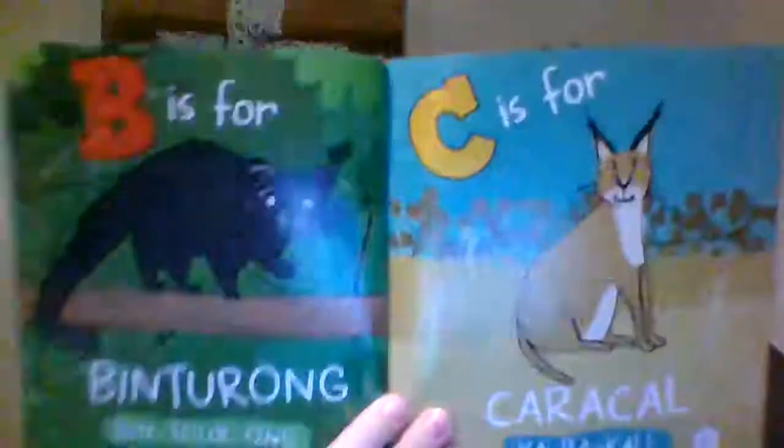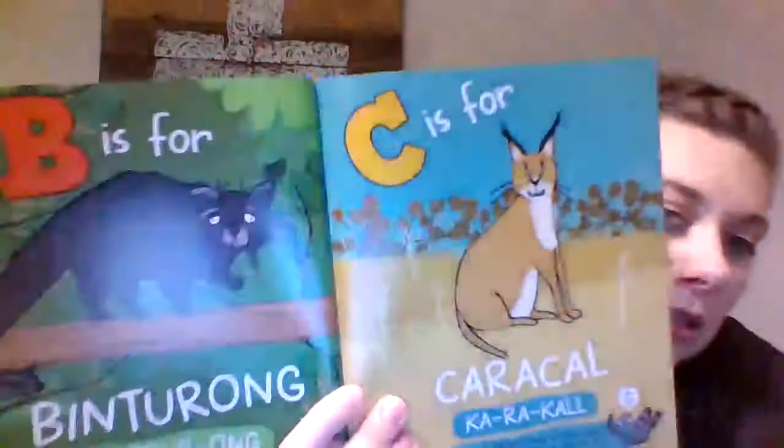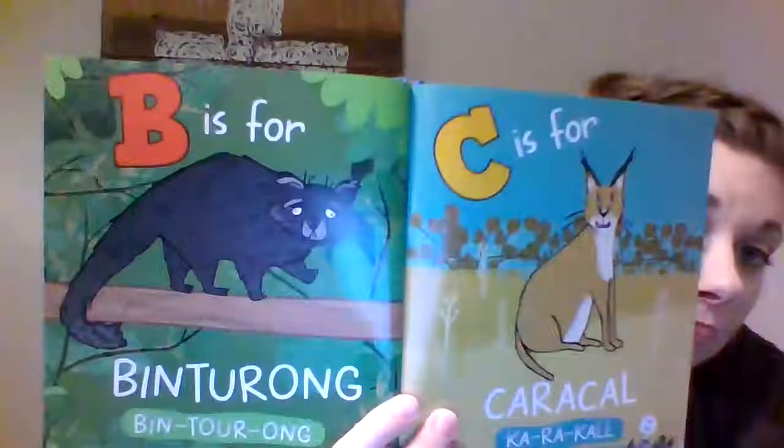Caracals can leap so far up in the air they can knock down 10 birds mid-flight — that's pretty crazy! D is for Draco. They live in Southeast Asia and are known as flying dragons. They have expandable ribs and wings that let them glide through the air up to 30 feet, and they eat mostly ants and termites.